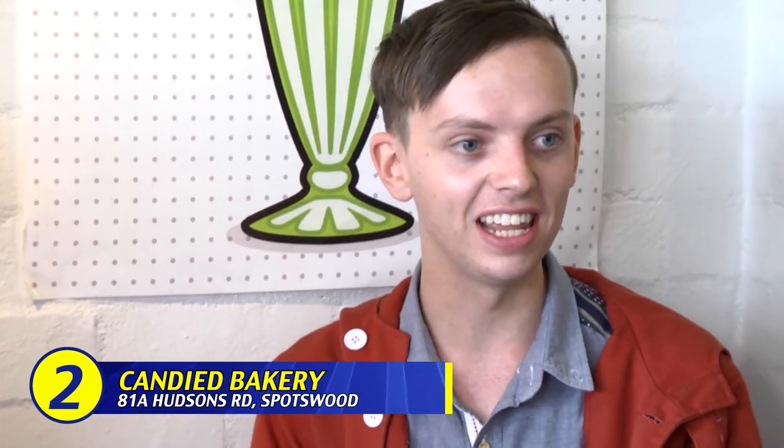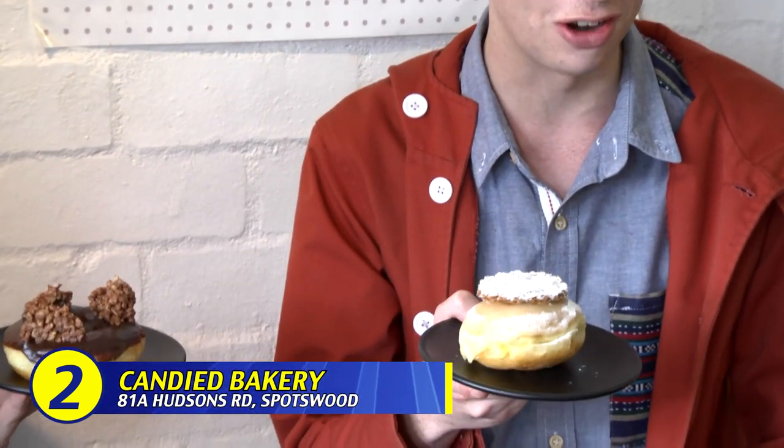We're at Candy Bakery over in Swatswood now. We have two donuts based heavily in nostalgia. What I'm holding is a vanilla sliced donut, if you can believe it, and I've got a chocolate crackle donut. It's very busy — it's lunchtime and they're packed.